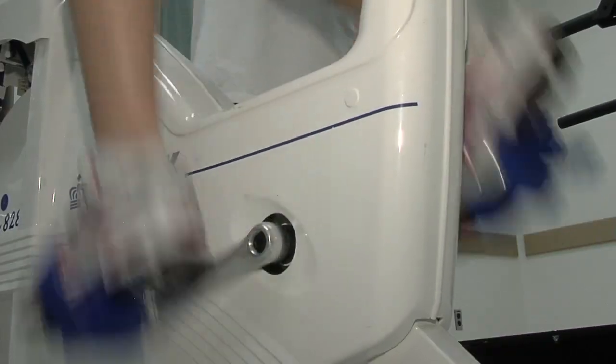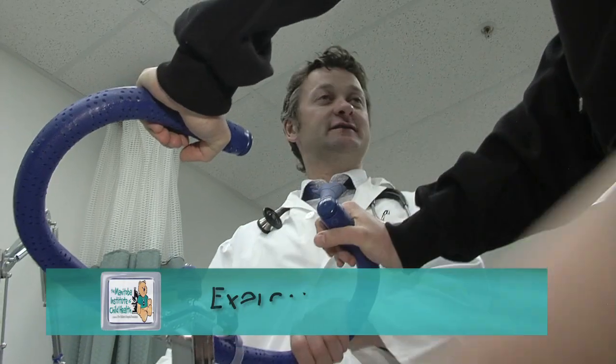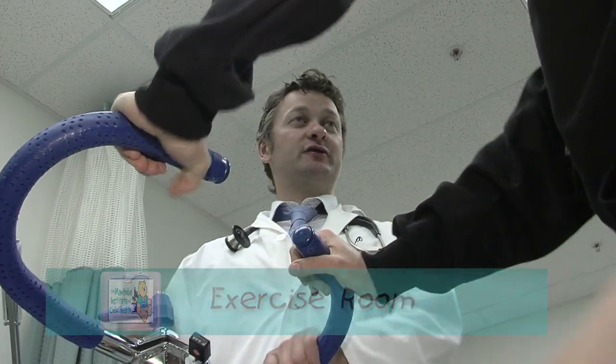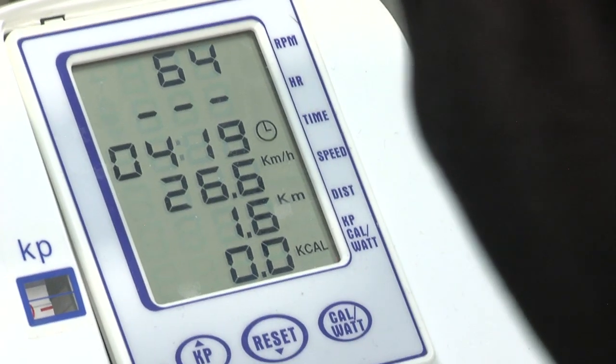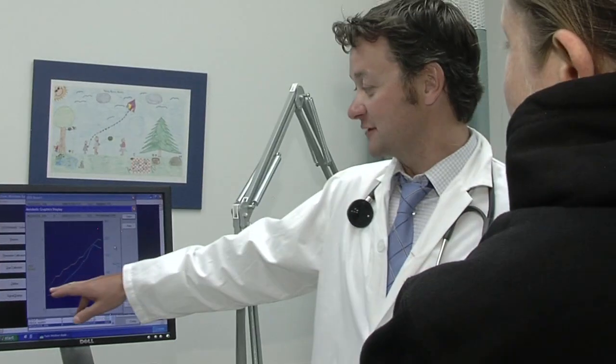I'm one of the researchers here at the Manitoba Institute of Child Health. Today we're going to learn a little bit about exercise and how it affects your blood sugars. This exercise room is home to John McGavick's diabetes research team. Getting more sugar into the muscle brings down blood sugars, which lowers the risk for diabetes. This team of investigators is interested in the effects of exercise on type 2 diabetes in Manitoba's youth.